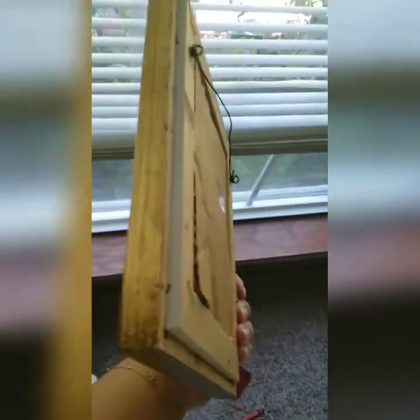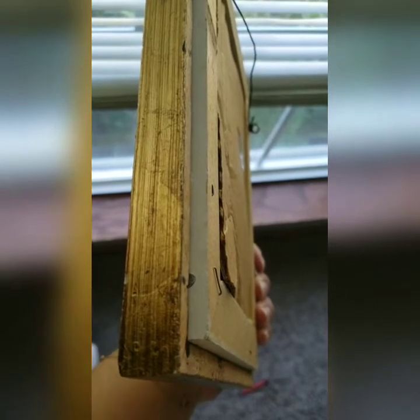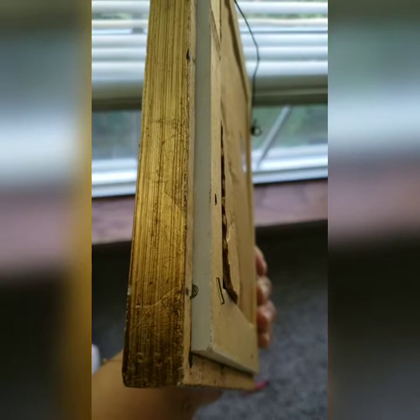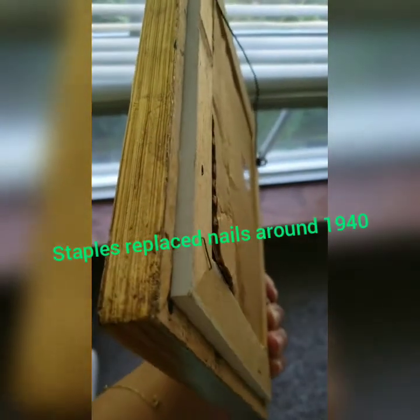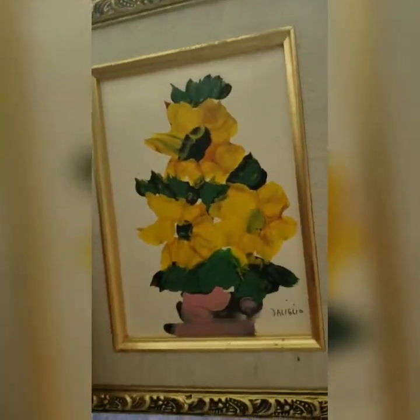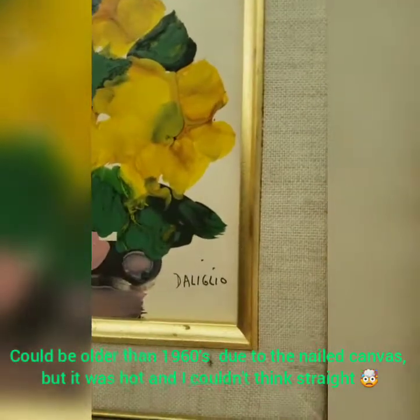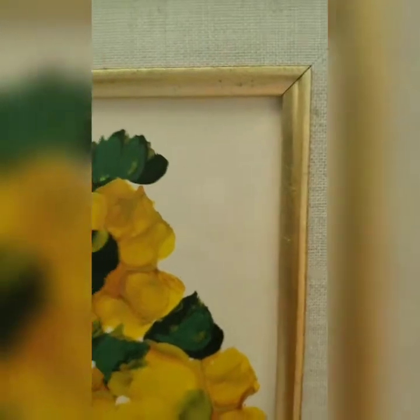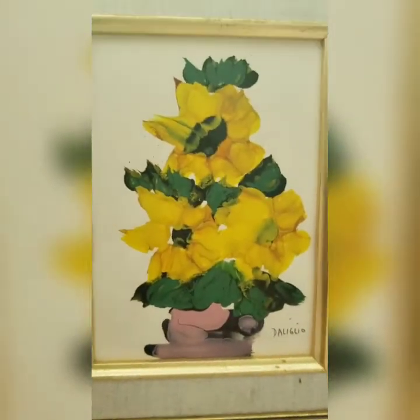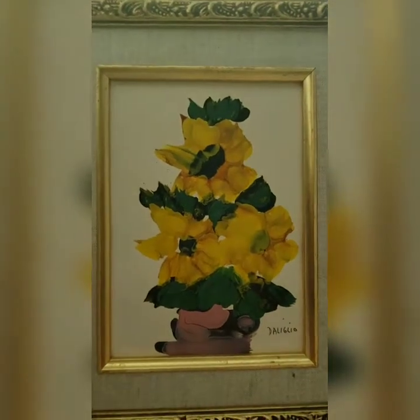I wanted to show you — if you look at the canvas, do you see how that canvas is nailed instead of stapled? That's an indicator of age. Stapled canvases are more modern, so this nailed canvas is likely from the 1960s or 70s. You also want to look at condition, and this looks like linen that it's bordered or matted with. It's a very cute, beautiful, unique gift item — and of course there's a pair.